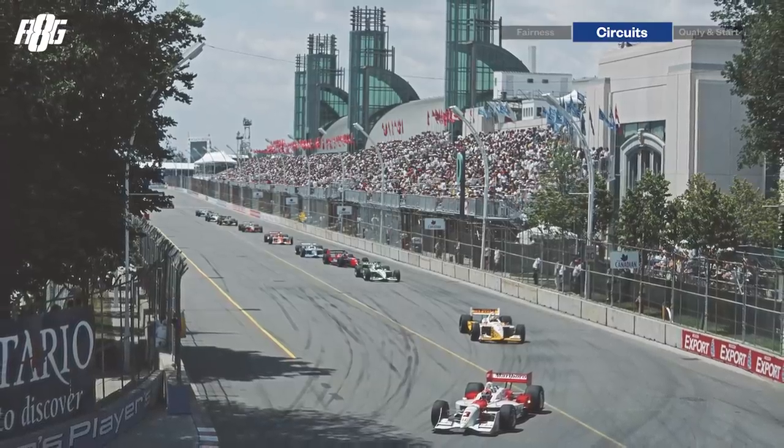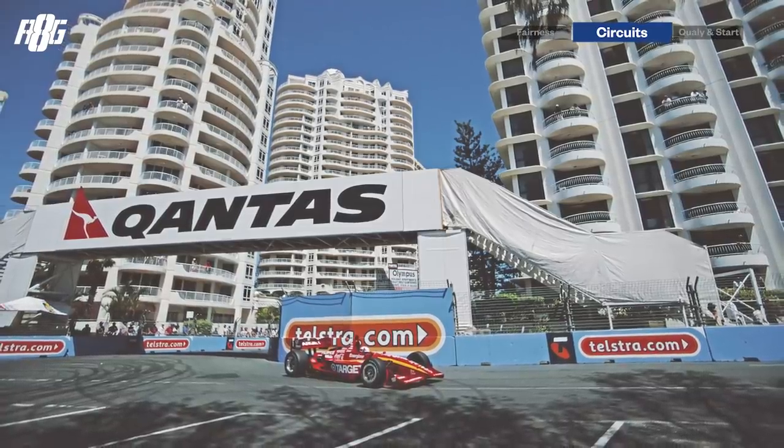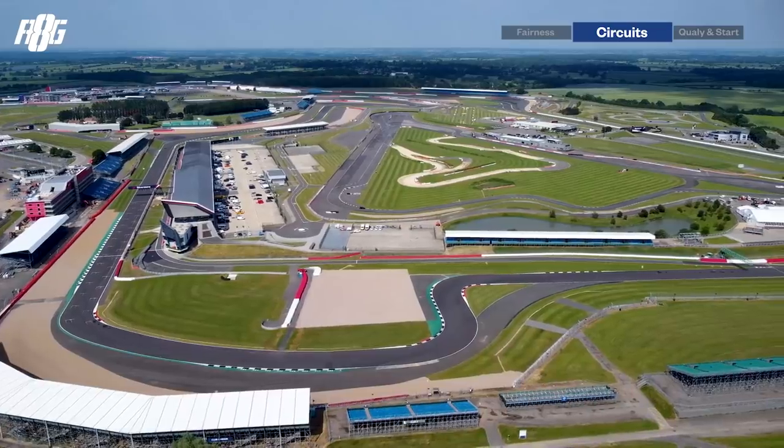I'm hoping IndyCar will go more places — Mexico, Canada, maybe back to Australia at Surfers Paradise, and even Europe. That's my wish list; I'd love to see more fans from those regions. Formula One has normal circuits and street courses like Monaco, Singapore, Baku, and Jeddah.